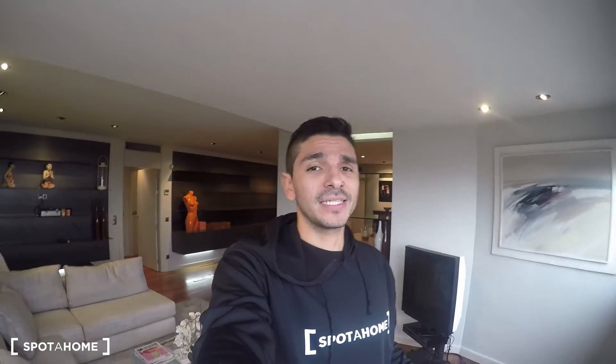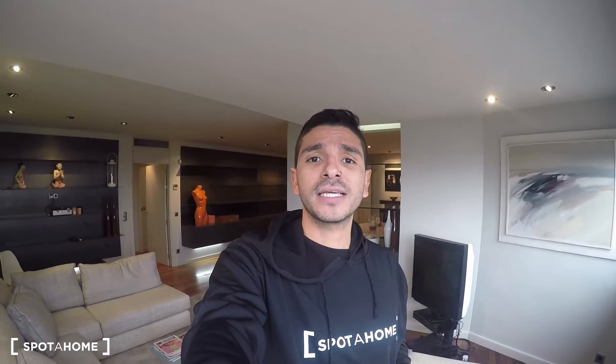Hello everyone, this is Miguel from Sportajo Madrid. Today I'm at this beautiful three-bedroom apartment located in Calle O'Donel. O'Donel is one of the main areas here in the city, one of the fanciest neighborhoods. We are on the 18th floor with amazing views. You have many metro stations, bus stops, restaurants, bars, and fancy shops in the area — only minutes from El Retiro.